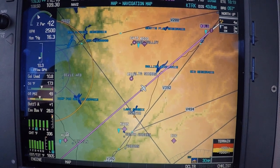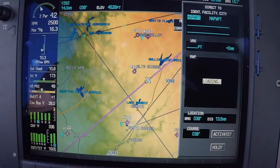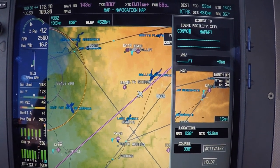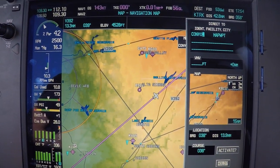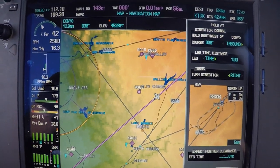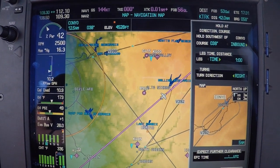We can either scroll ahead and look for an intersection called Canyo, or just ask them for the spelling, hit direct, and put in that phonetic waypoint. We've got Canyo in there now, and it's giving us the option to activate or hold, so we go down to the holding box. We can tell it how we want to hold — they want us to hold north on Canyo on Victor 392. Unfortunately we don't have the ability to dial in Victor Airways here, so we have to know the exact radial for Canyo.